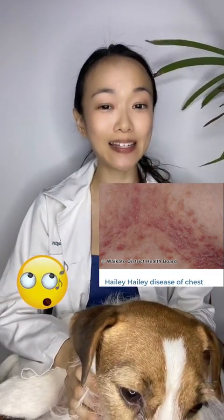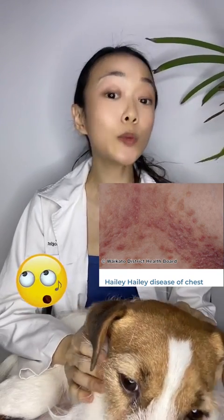Haley-Haley disease is also known as benign familial pemphigus. It is what we consider a genodermatosis, which means it is predominantly a genetic disorder. This genetic condition affects the calcium transporter gene known as ATP2C1.